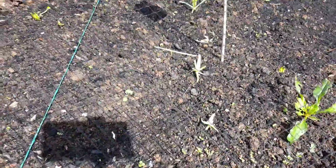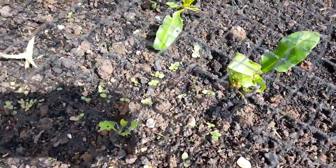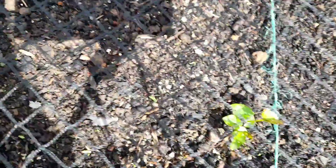These were my Pak Choi and as you can see everyone's been stripped back. This is my spinach — perpetual spinach — and they've all been taken back. There's one little beetroot there. And that's bindweed. So about the only thing that hasn't been eaten is the bindweed.